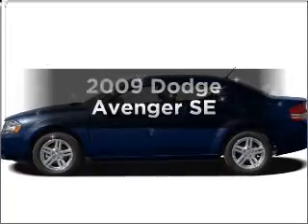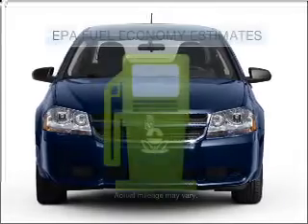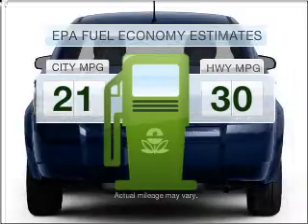Get noticed in this 2009 Dodge Avenger. If you're looking for an automobile with great attributes, look no further. Low emissions and the good fuel economy offered in this vehicle are important to you and to the environment.